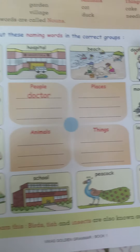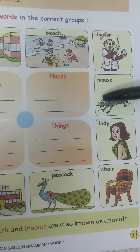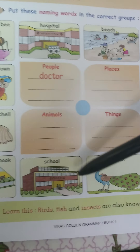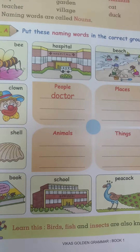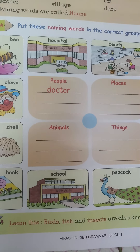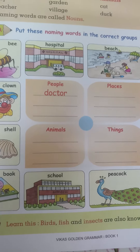Now let's see animals: mouse, peacock, bee. So these are animals. All the insects, birds, and fishes are called as animals.